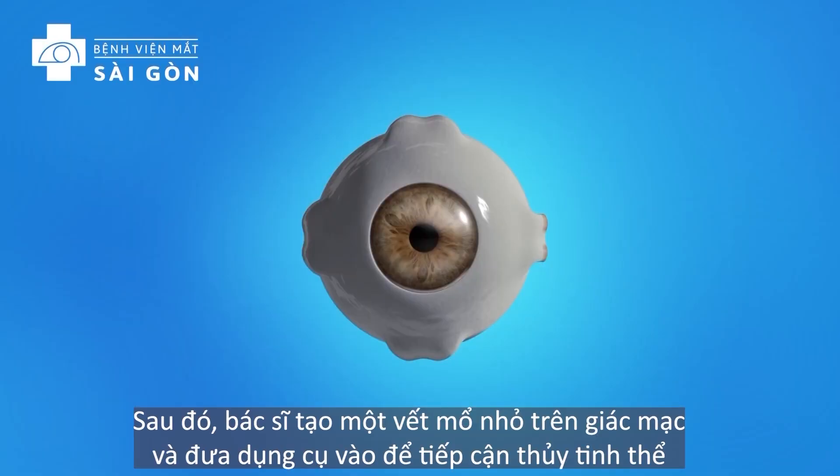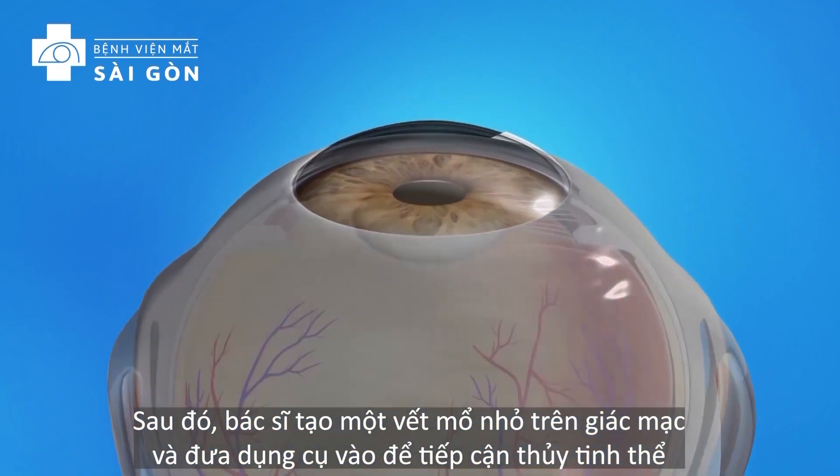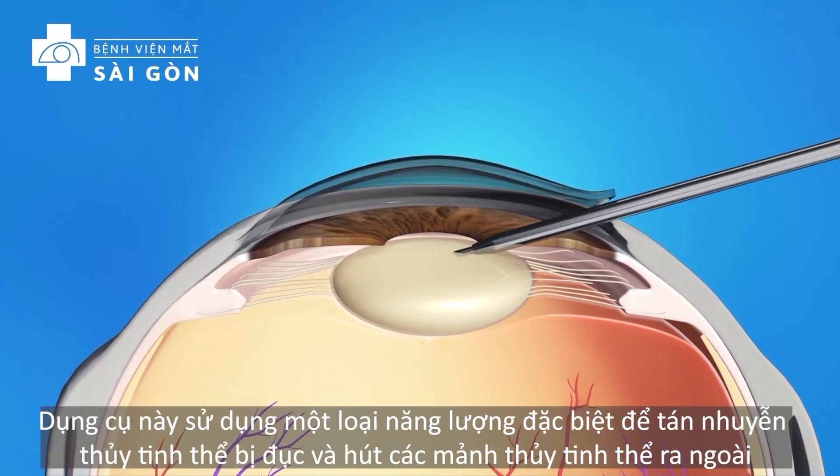During cataract surgery, your ophthalmologist will make a small opening in the side of your cornea. He or she will insert a pen-shaped instrument through the opening to reach the lens. This instrument uses a special type of energy to break up the center of the cloudy lens, then carefully suctions out the lens pieces.